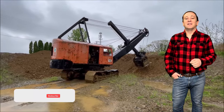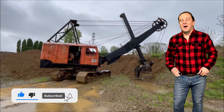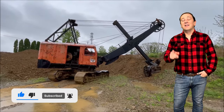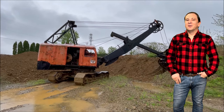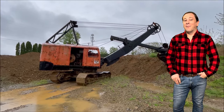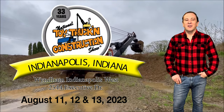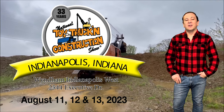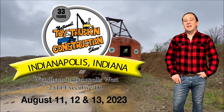I'm Logan, the 64th of Gear Jammer Steel, and this is another episode of Toy Talk. Today's episode is about another great Toy Farmer, Toy Trucker, and Contractor magazine release for the 2023 National Toy Truck and Construction Show that was held this past August in Indianapolis, Indiana.